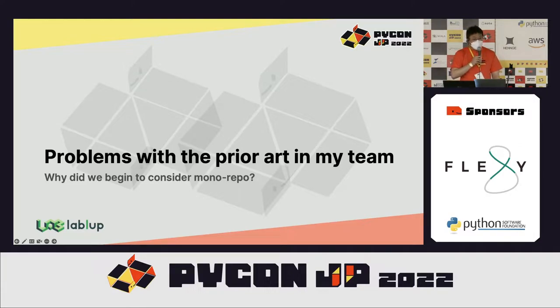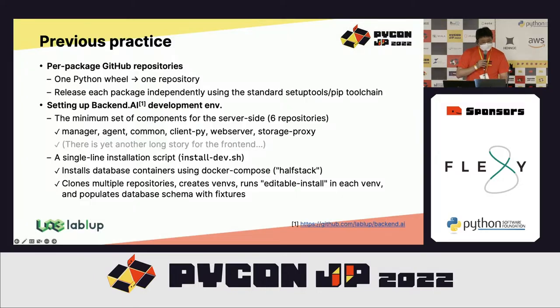I'll review the specific problems with my team's previous development workflows. We used per-package GitHub repositories — one Python package corresponded to one single GitHub repository. This allows using standard Python packaging toolchains and is very simple to set up. But since we had many multiple repositories and components to run a minimal working setup of Backend.AI, we had to install multiple repositories together, using a small script called installdiv.sh to automate this with a single command.